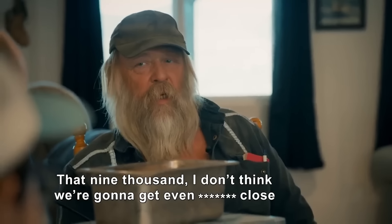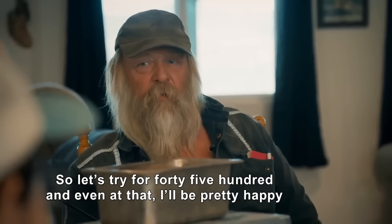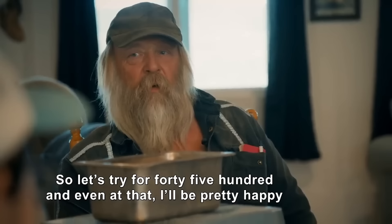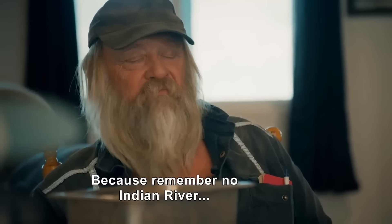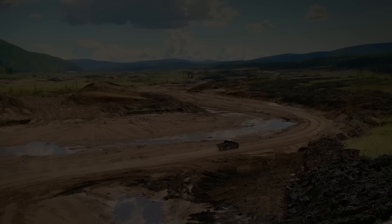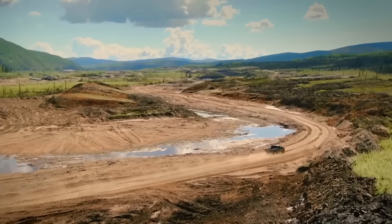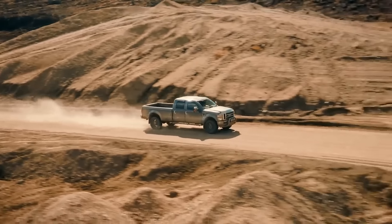Tony doesn't think they're going to get even close to 9,000 ounces, so he's aiming for 4,500 — and even at that he'll be pretty happy. Because remember: no Indian River. The big challenge now isn't in the mining itself, it's in staying ahead of the operation.